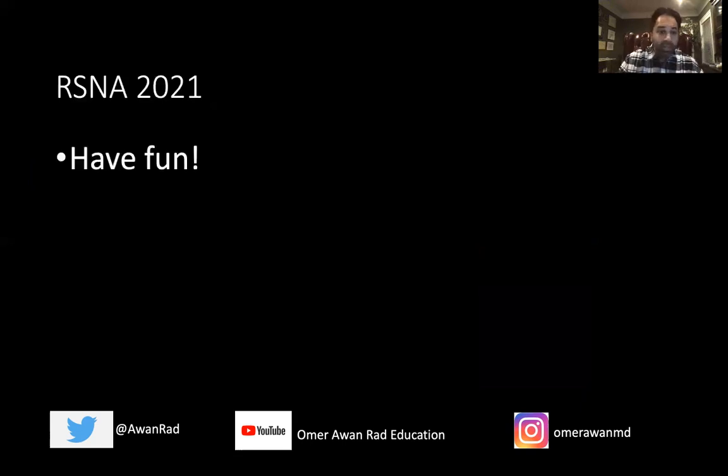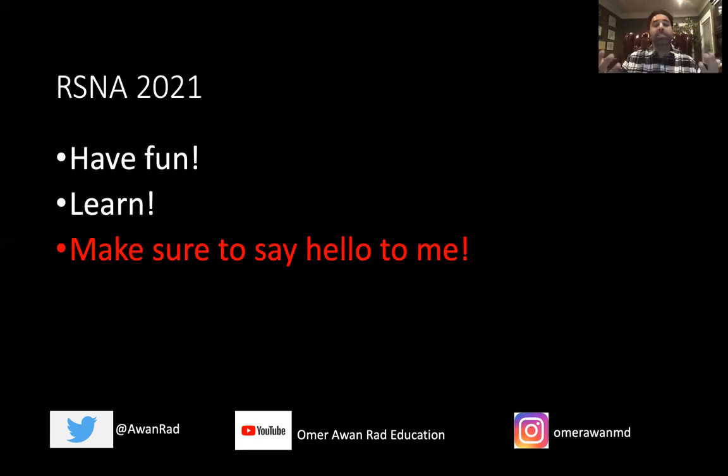RSNA 2021 — make sure you have fun. It's a tremendous opportunity to network and learn from luminaries and educational giants in our field. Take care of yourself, exercise, and go eat deep-dish pizza in Chicago. Please say hello to me — one of my favorite things is meeting the new residents, fellows, and medical students who are going to be the future leaders of our field. I'll see you in Chicago on November 28th. Thank you so much, and I hope this was very helpful.